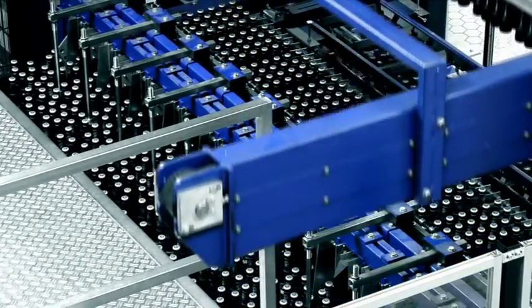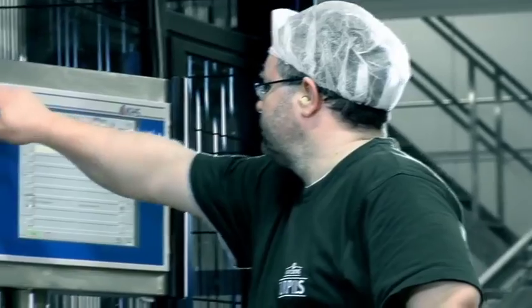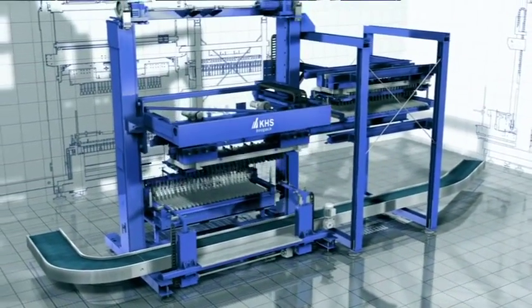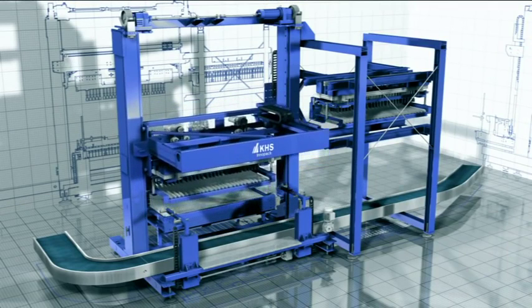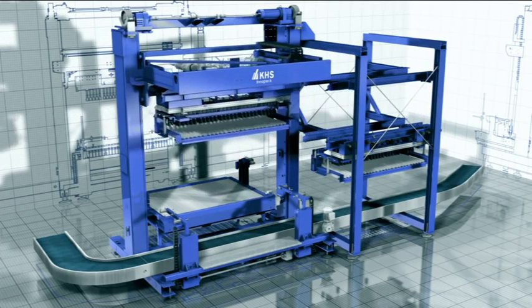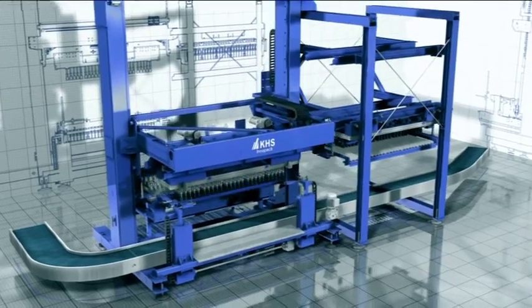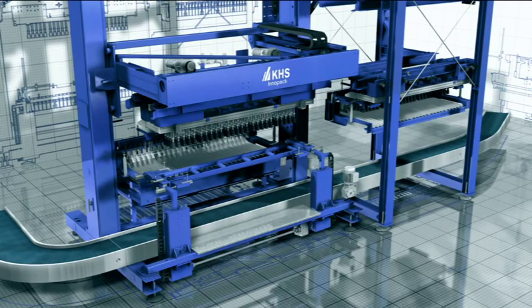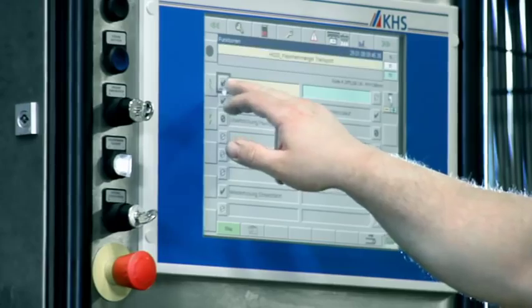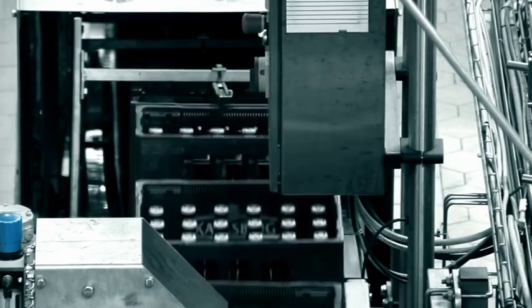The KHS InnoPass PPZ is a space-saving, high-performance system that is ideal for compact lines. Automatic format changeover is another step towards high line availability, where lane plates, bells and crate centering devices are changed quickly and reliably. All individual processes of the line are harmonized to ensure that Carlsberg products are bottled with maximum capacity and efficiency. The KHS InnoPass completes the line solution.